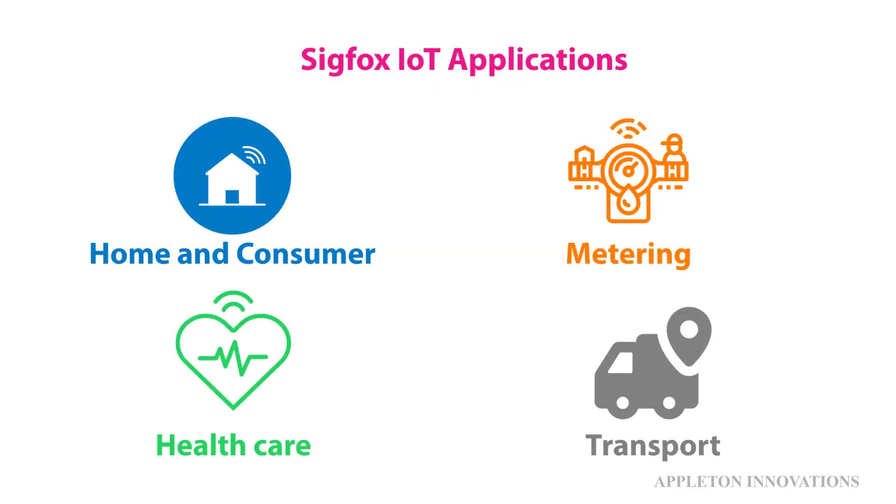What are the Sigfox applications? Like LoRa and NB-IoT, we can use Sigfox for home and consumer goods applications. We can use it for energy-related communications like smart metering, water metering, and other applications. Sigfox can be used for healthcare, especially mHealth applications, to remotely monitor patients' health. You can also use it in transportation — automotive management like tracking and monitoring goods in transportation — and there are many other applications.